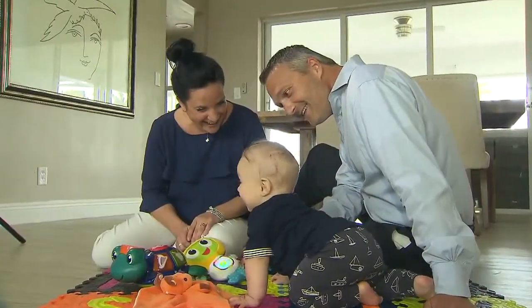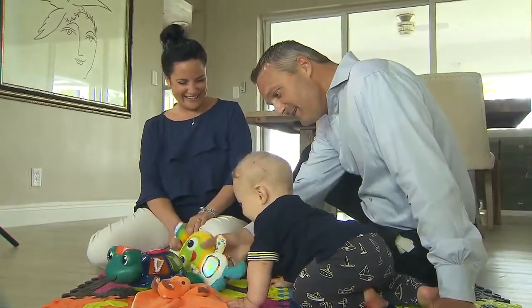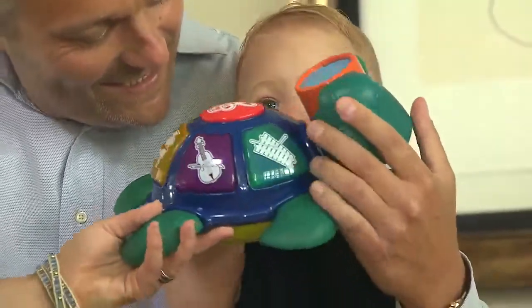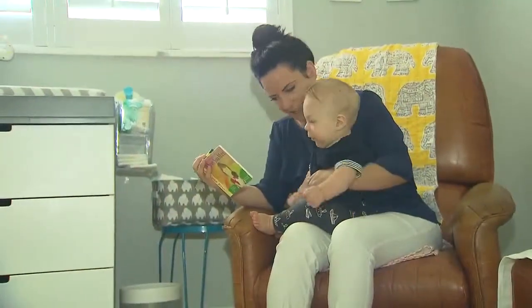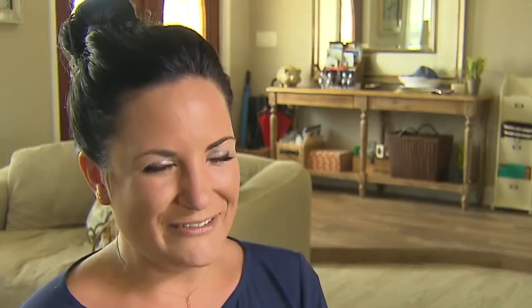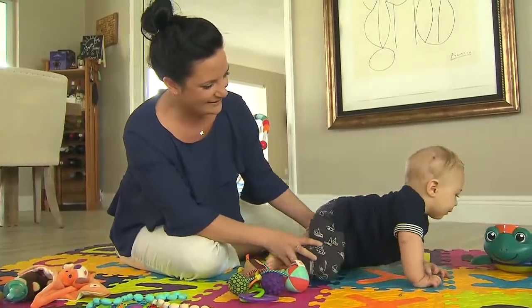At the urging of a friend, they went to their pediatrician, who referred them on to a specialist. That's when Ellis was diagnosed with a rare condition called metopic craniosynostosis — where the bones in the skull fuse together. I received the call about it; it was probably the worst phone call of my life. It was really scary. You just don't know what's to come.